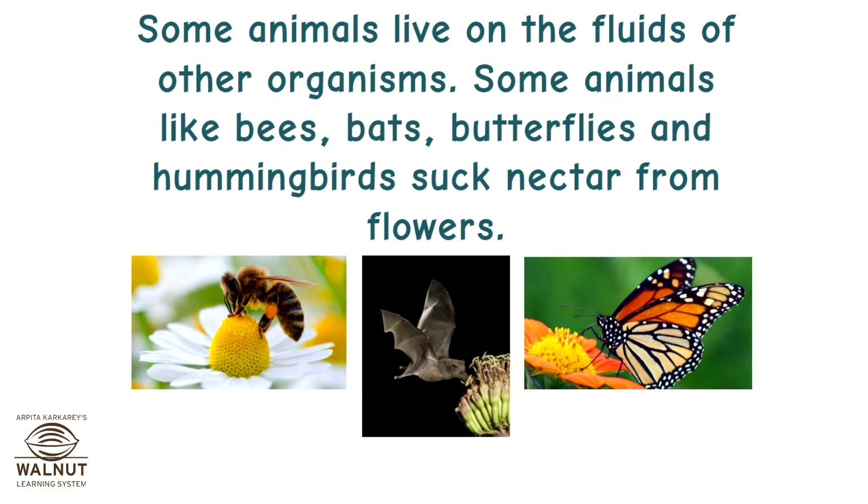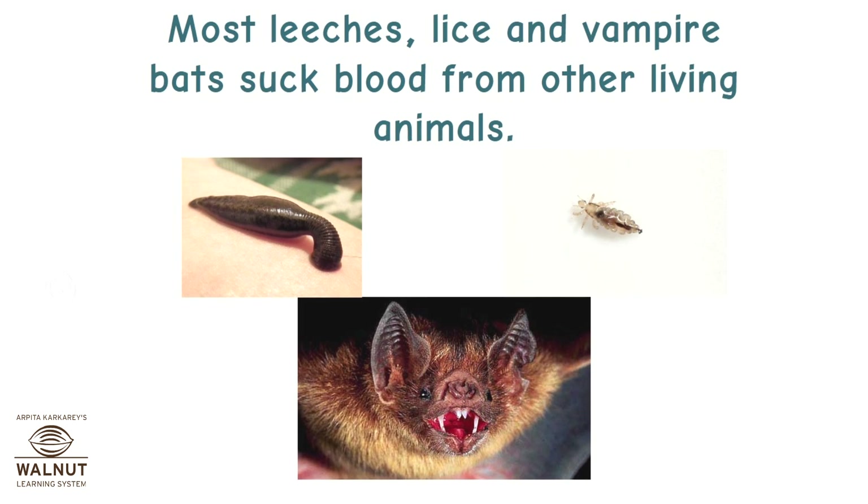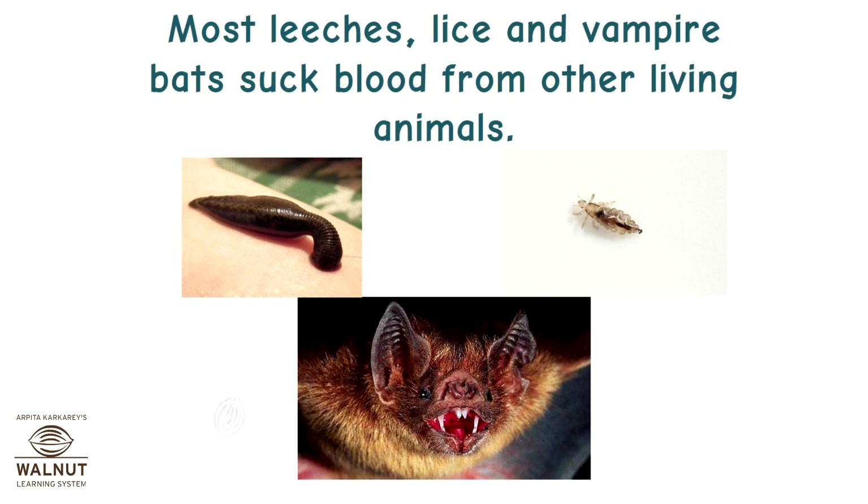Some animals live on the fluids of other organisms. Some animals like bees, bats, butterflies, and hummingbirds suck nectar from flowers. Most leeches, lice, and vampire bats suck blood from other living animals.